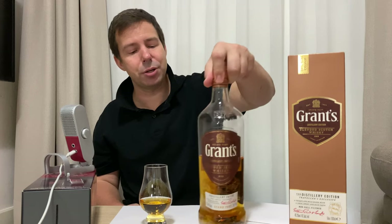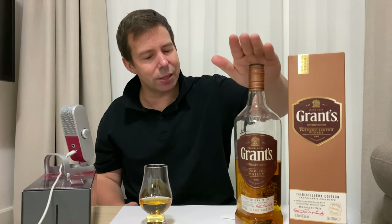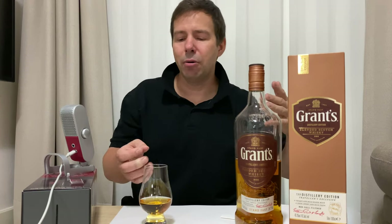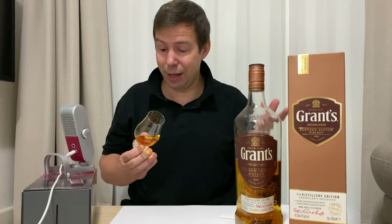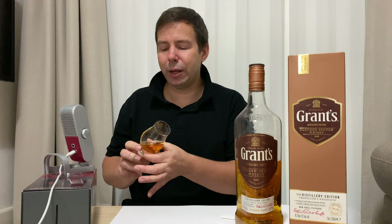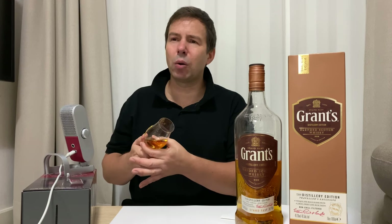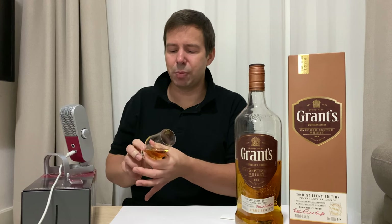It's very nice that it's unchill filtered and I think that's a step in the right direction for big brands like this. This is number four, if I'm not mistaken, in terms of volume sales of blended Scotch whiskeys — Scotch whiskeys in general. I think Glenfiddich doesn't even feature in the top ten; they're all blends. Probably Glenfiddich is going to be somewhere around eleventh to fifteenth — that's just my guess.